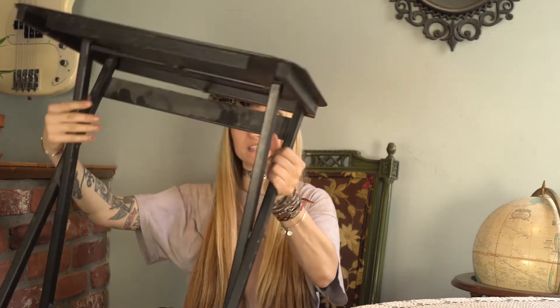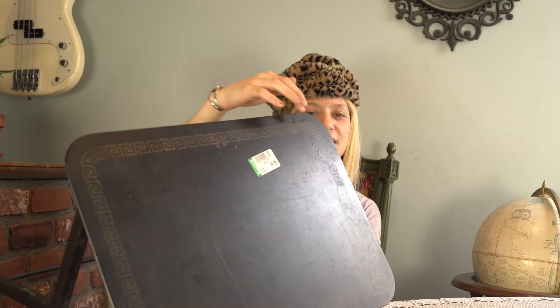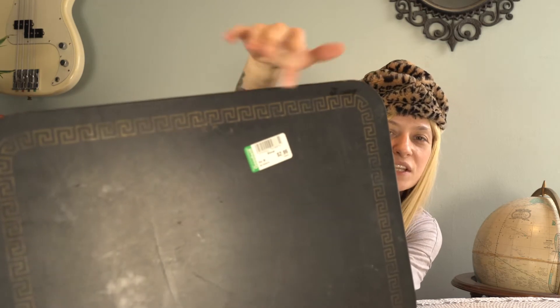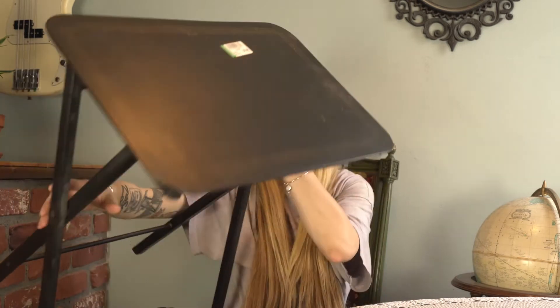My first item is this table. It's like a little table that you set up for eating, like when you're on the couch watching TV. It folds out like this, and it has some accents on the top. I don't know if you can see that. It has some patterns, and it looks really dirty right now. I'm going to clean that, so it's going to be really great.